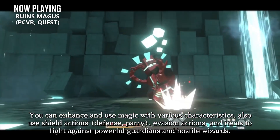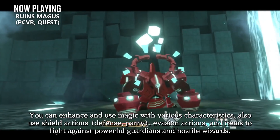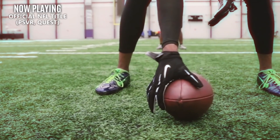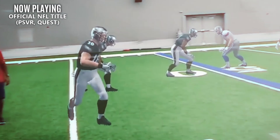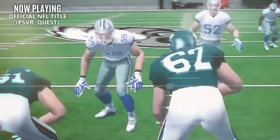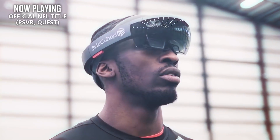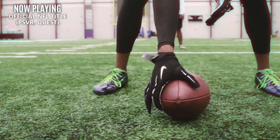Now if anime, shooters, and tabletop games aren't your style, both the PlayStation VR and Quest are getting an official NFL game. Information is sparse, but this is supposedly a simulation title which is player-made and player-tested. So maybe this will eventually be a killer app for the football fans out there, but we'll just have to wait and see what happens.